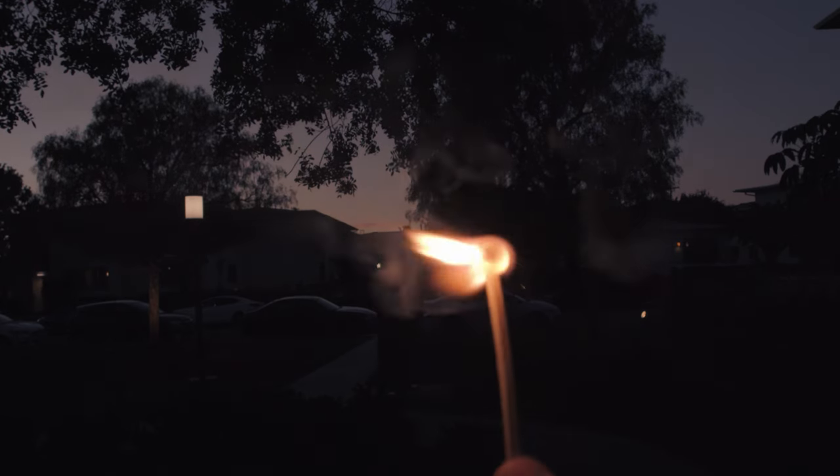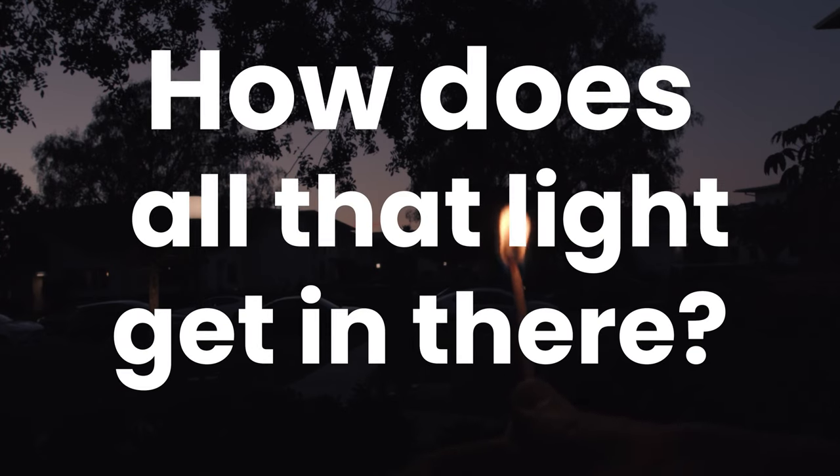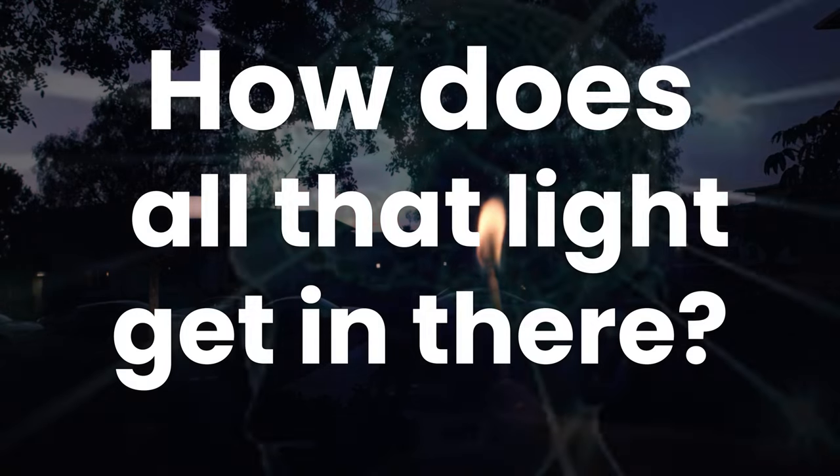Let's start off by lighting a match. Years and years ago, I was sitting on a porch in Pennsylvania lighting a match just like this, when a friend, watching it catch fire, asked me: how does all that light get in there?